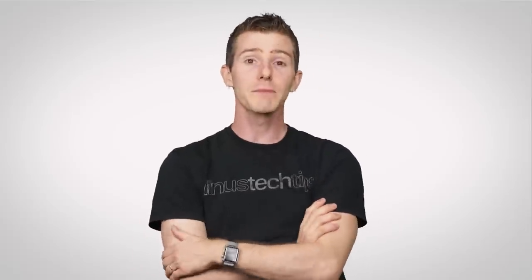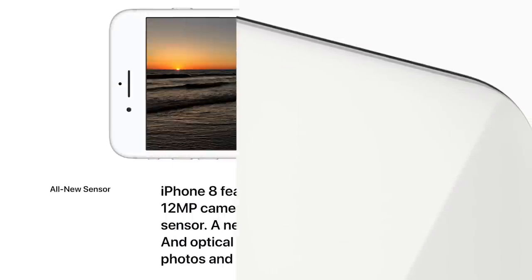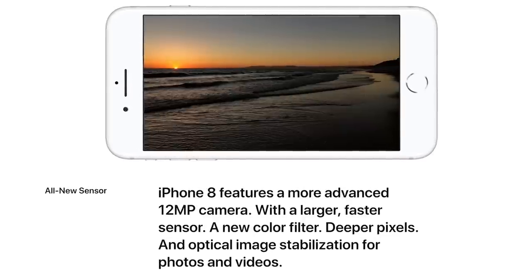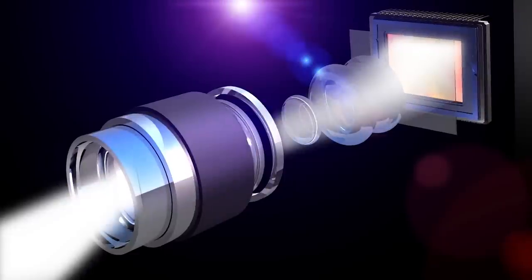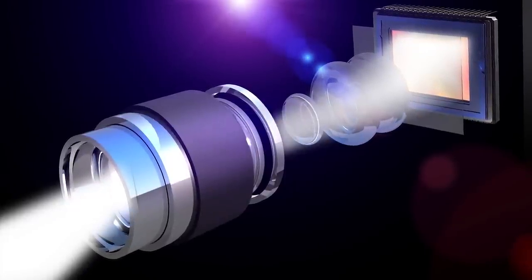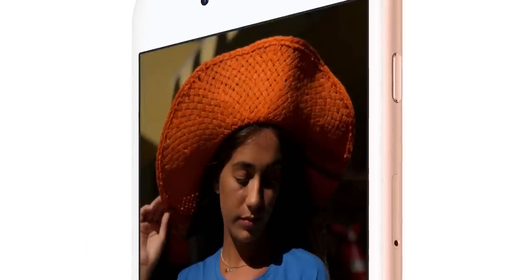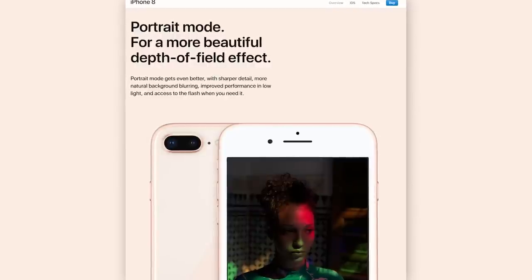Bad puns aside, Apple is also promising their highest quality photos yet, with the rear camera rocking a new, larger image sensor. You can learn more about why that's important up here, but the basic idea is that this will allow more light to enter the phone, resulting in more detailed shots. Apple has also said it delivers better low-light performance and dynamic range than ever before.